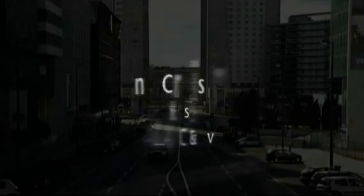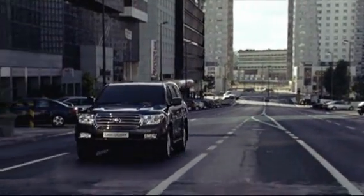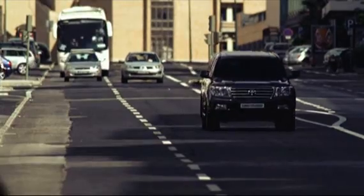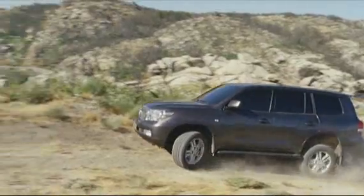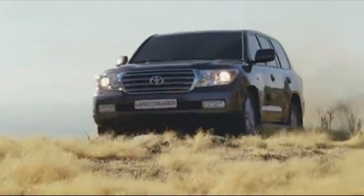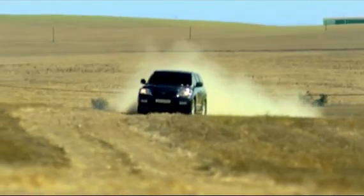With the new generation Land Cruiser, Toyota has created a premium SUV that is refined and comfortable without compromising its authentic off-road performance. The new Land Cruiser V8 is truly the ultimate go-anywhere vehicle. The Land Cruiser V8 is available with two brand new suspension control technologies.